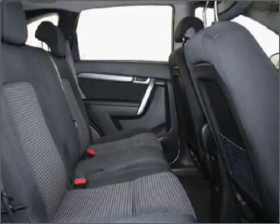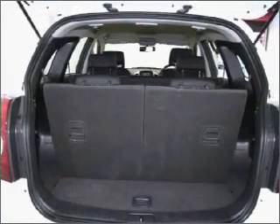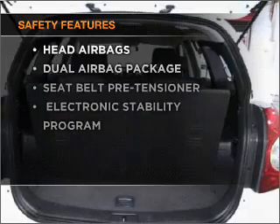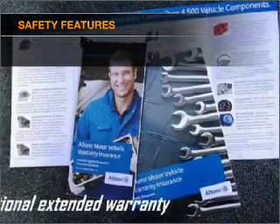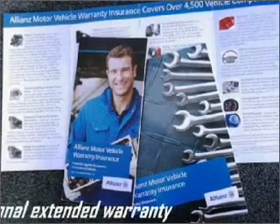You will appreciate the safety feature of anti-lock brakes. Rest assured, safety elements are included to provide you with a secure ride. Contact us to get behind the wheel today.